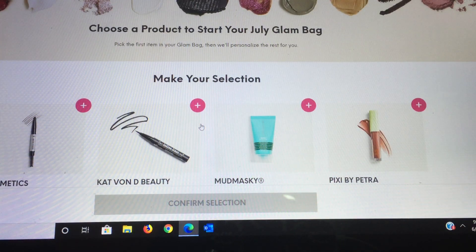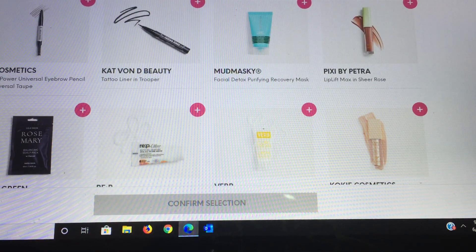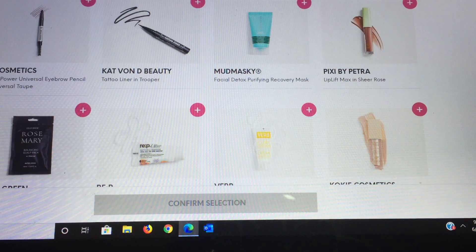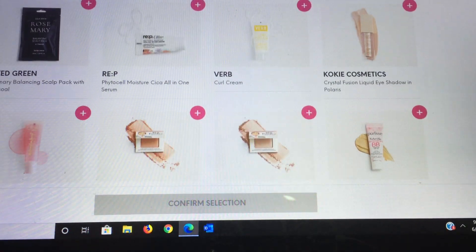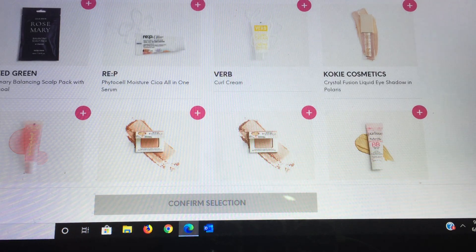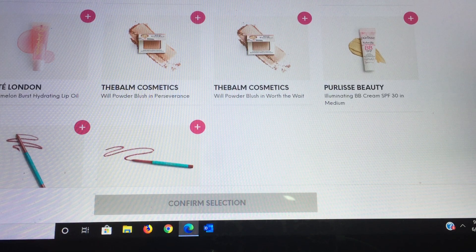My selections for the Glam Bag are the It Cosmetics Brow Power Universal Pencil, a Kat Von D Trooper eyeliner, the Mud Mask Facial Detox Purifying Recovery Max, the Pixi by Petra Lip Lift Max in Sheer Rose — there are a lot of choices! Then there's the Rated Green Rosemary Balance Scalp Pack with Charcoal, an R.E.P. all-in-one serum, a Verb curl cream, and a Cokie eyeshadow in Polaris, plus a Ciate London watermelon burst lip oil.